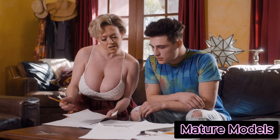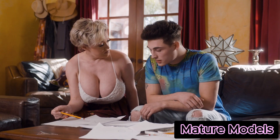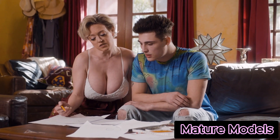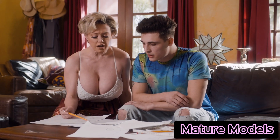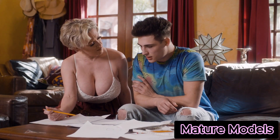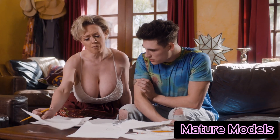One of her most remarkable success stories was with a high school student named Alex, who had a notorious reputation for being lazy and struggling particularly with math. Mrs. Johnson believed that every student had the potential to excel if they were taught in a way that resonated with them. She noticed that traditional teaching methods did not work for Alex — he found them dull and unengaging, which led to his lack of interest in the subject.